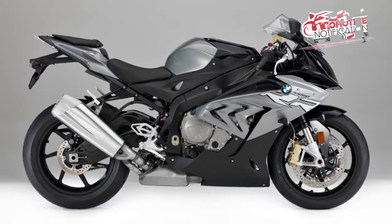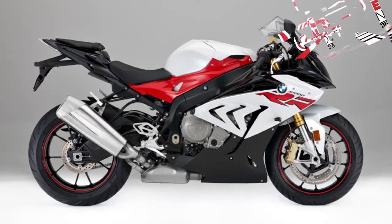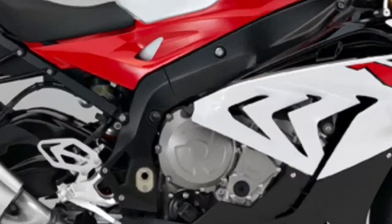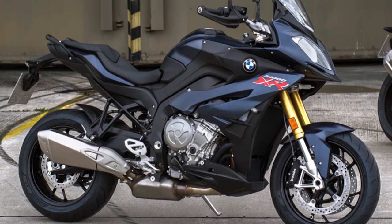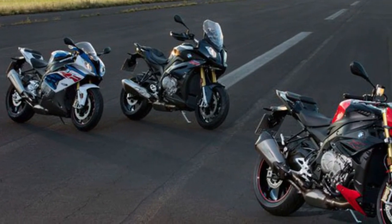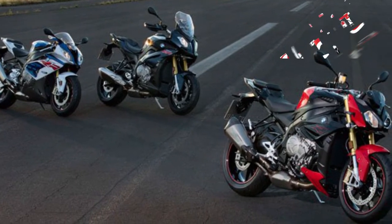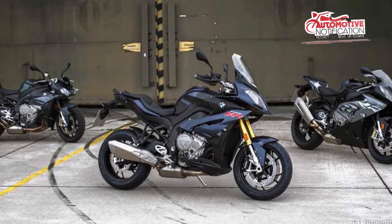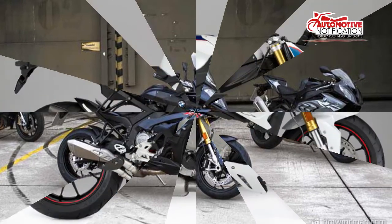For 2017, the S1000RR adds ABS Pro as a new optional equipment element and traction control as standard. The single-seat model is standard, with an optional passenger package as a free alternative. Power output remains unchanged at a modest 199 horsepower at 13,500 rpm.